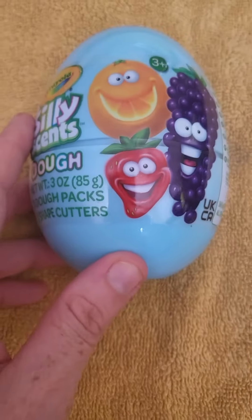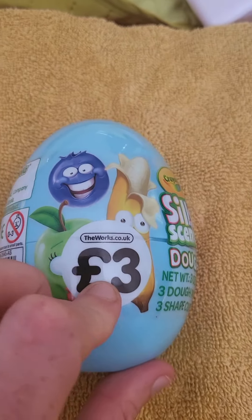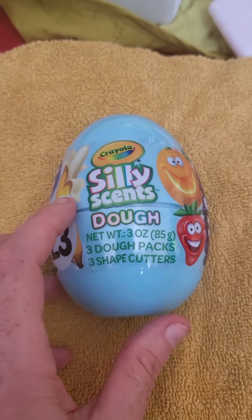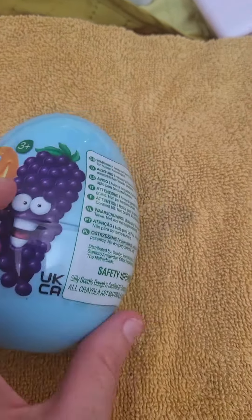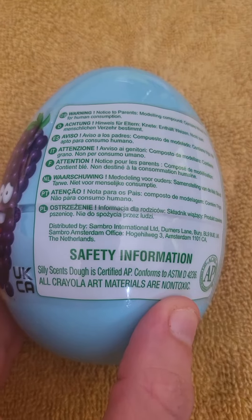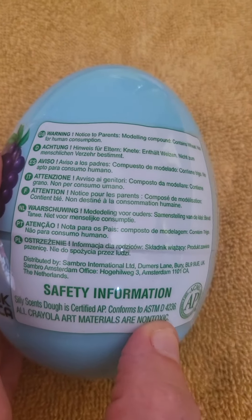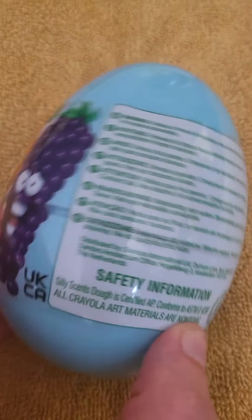On the packaging it's got like a grape, strawberry, orange and blueberry, apple and banana. It says Silly Scents so I'm hoping it smells. Safety information — it says parents, obviously don't consume, not for human consumption.